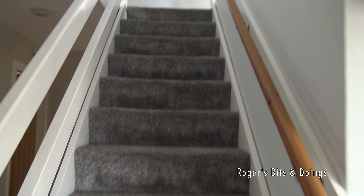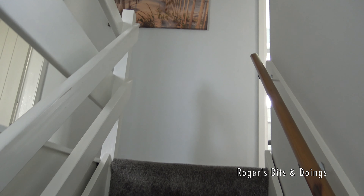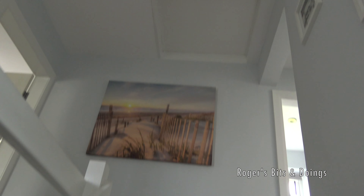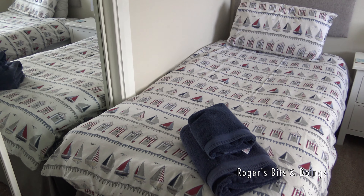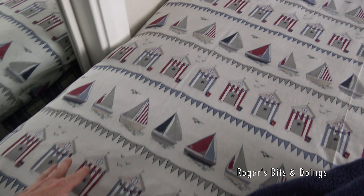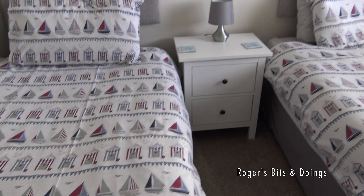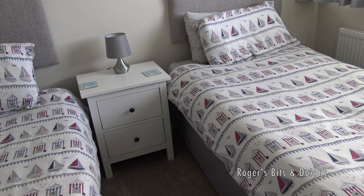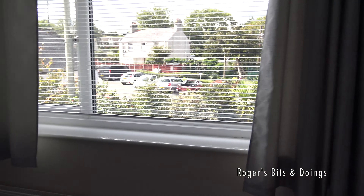We're going to have to toss for which bedroom we get — there are three bedrooms. There's an attic; I wonder what's up there. So I don't think any of us will be sleeping in this back bedroom. We've got a little nautical theme going on in here, some rather nice beach huts and sailing boats. So this is a twin room.